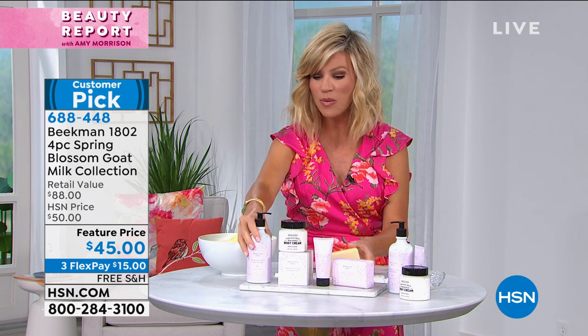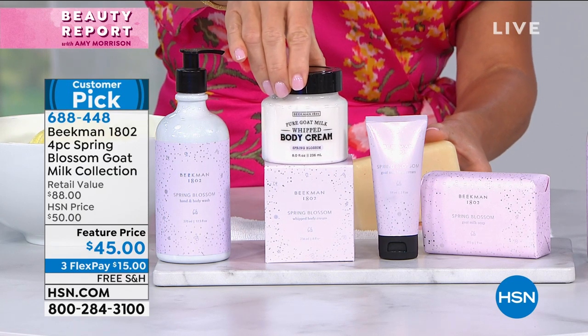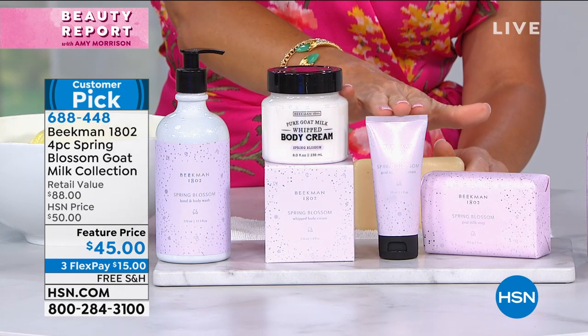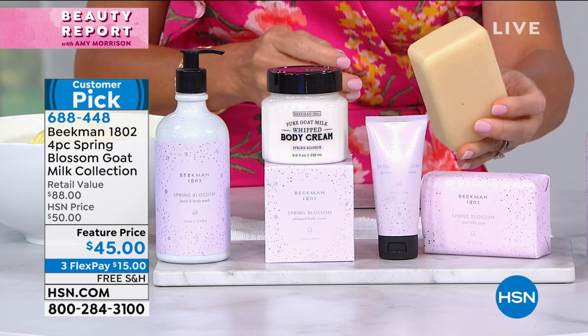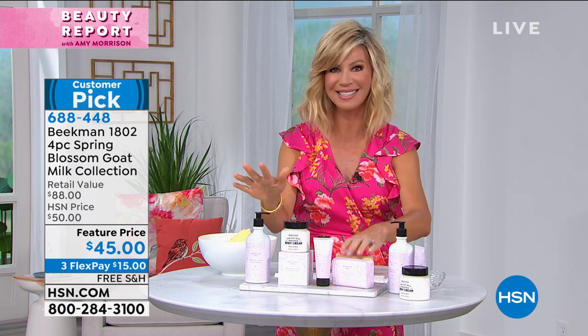You get the full-size hand and body wash, the $20 full-size whipped body cream — that's $38. You're also going to receive the hand cream, that's a $15 value, and the beautiful limited edition spring blossom triple milled goat milk bar, that's $15 — all with free shipping and handling.